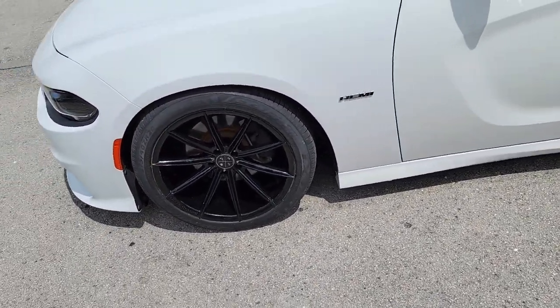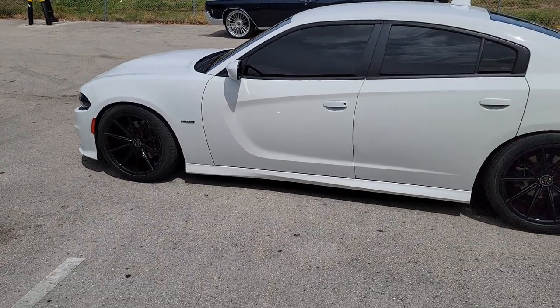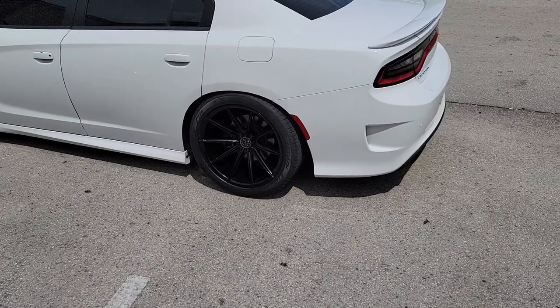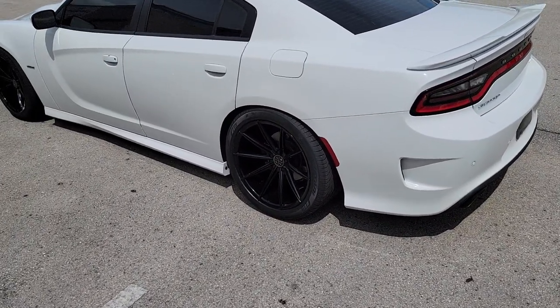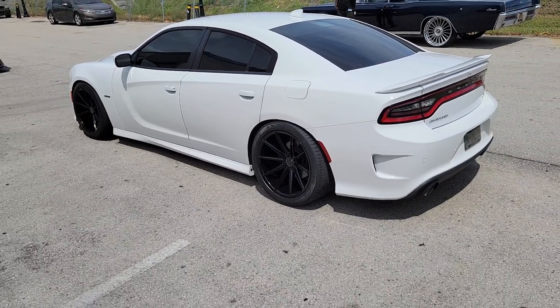I know some people complain about not liking the wheel being flat in the front — well, if you don't want the wheel being flat in the front, that's it. We apologize for these ashy-ass tires, but we ran out of spray. I'm about to go grab some now so that this doesn't happen again.